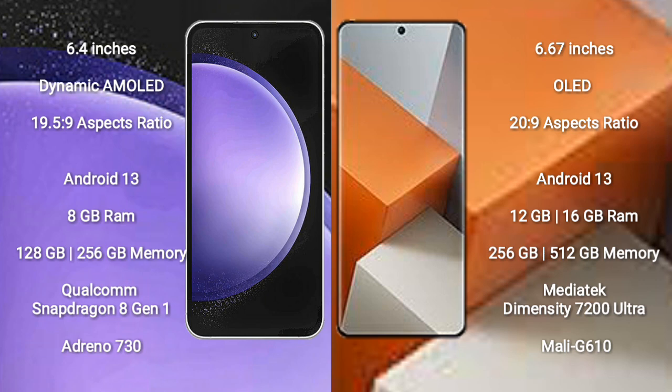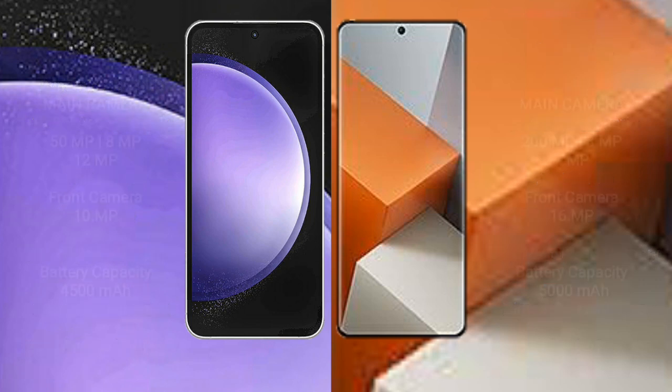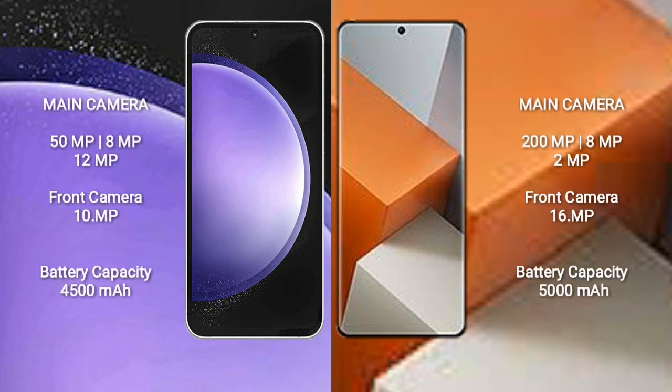Redmi Note 13 Pro Plus comes with 12GB or 16GB RAM and 256GB or 512GB internal storage, powered by the MediaTek Dimensity 7200 Ultra processor with Mali-G610 GPU.